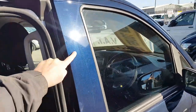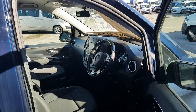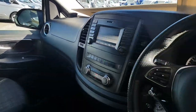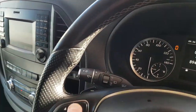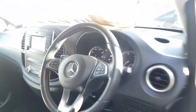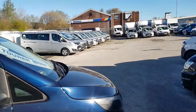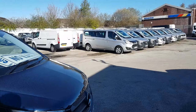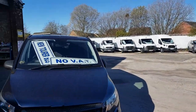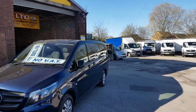It's a nice metallic blue — it might be hard to see in the sun today, but it's a great colour. It's got 89,000 miles and is still under the manufacturer's warranty with Mercedes dealers until late 2021, unlimited mileage.